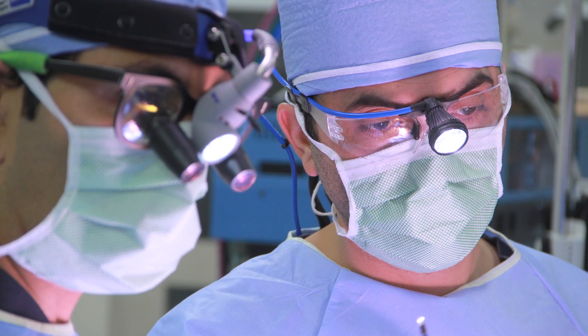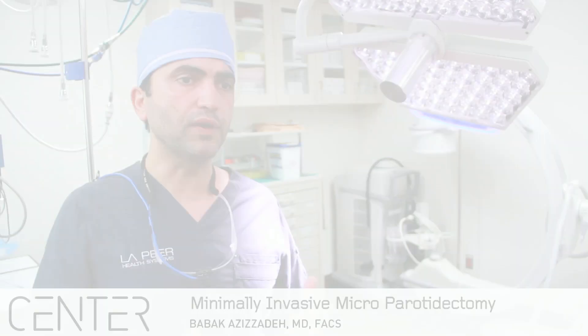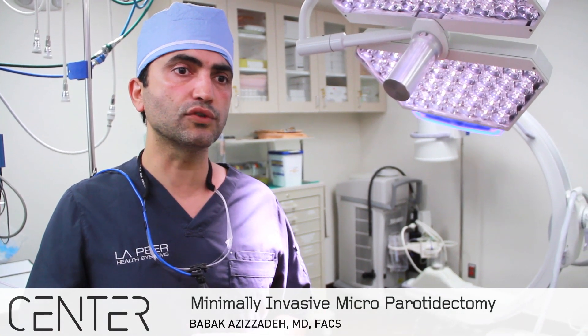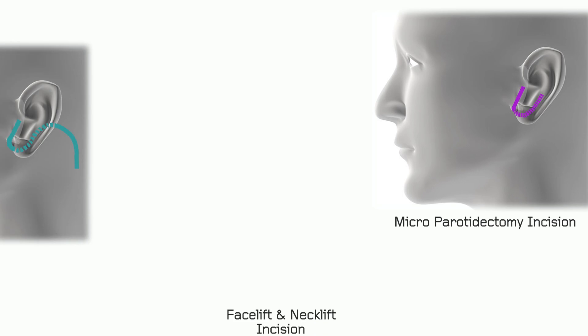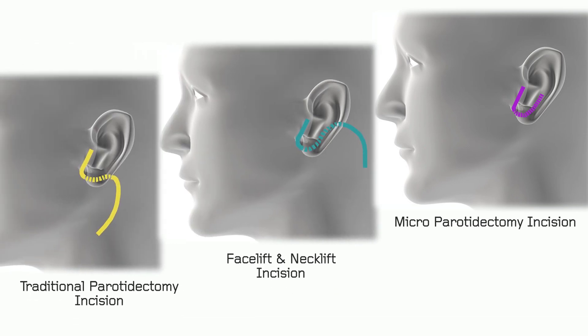One of the things we decided to do is limit the incision to the smallest amount possible. Because of my facelift experience and Dr. Larian's expertise in minimally invasive surgery, we came up with a very small incision — even smaller than what we use for our face and neck lifts — to access the parotid gland.